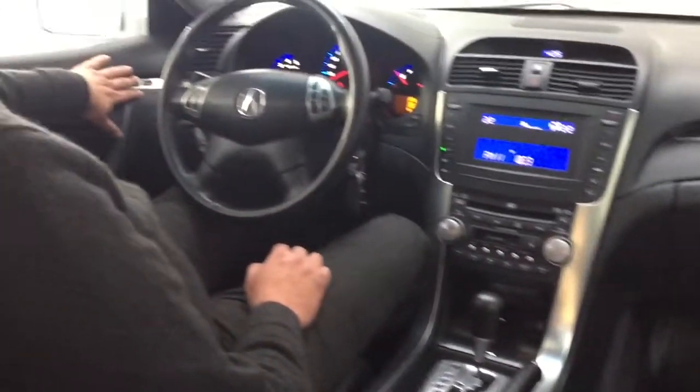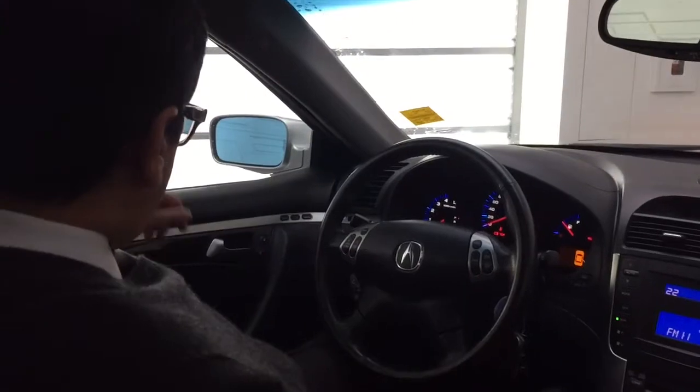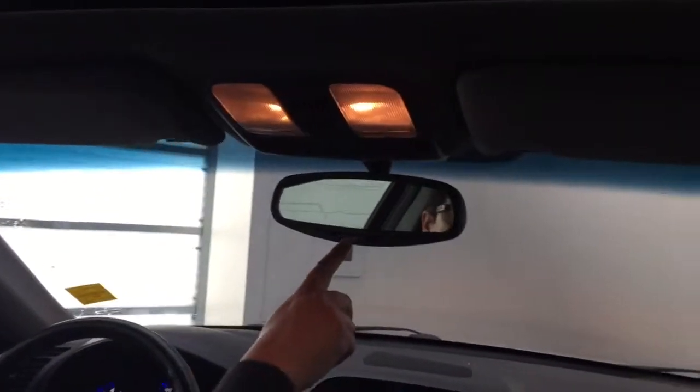We have got memory seats in this car, all power windows, garage door openers with auto dimming mirror, and this is real leather perforated.